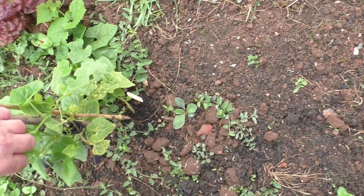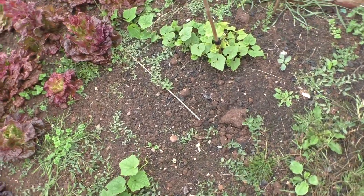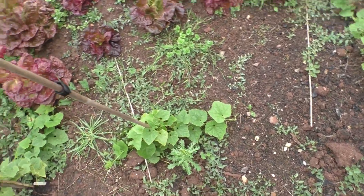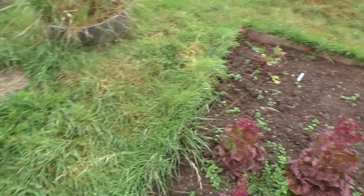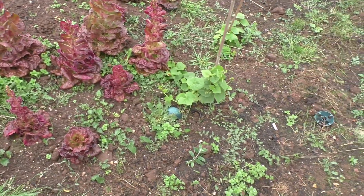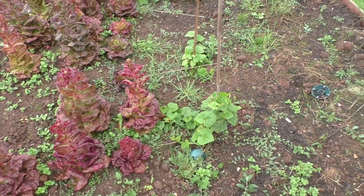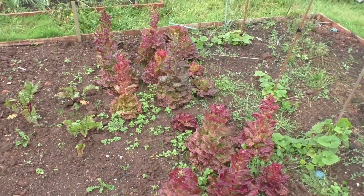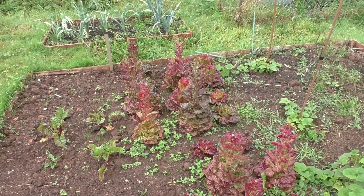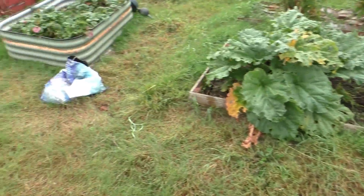This is the achocha, which didn't amount to anything. Delilah got a couple of achocha from her plant, but they just didn't taste of anything special, so we won't be growing them again. But I'll take out a couple of the good ones for me and Delilah, and Nelly and Angus can have one as well.